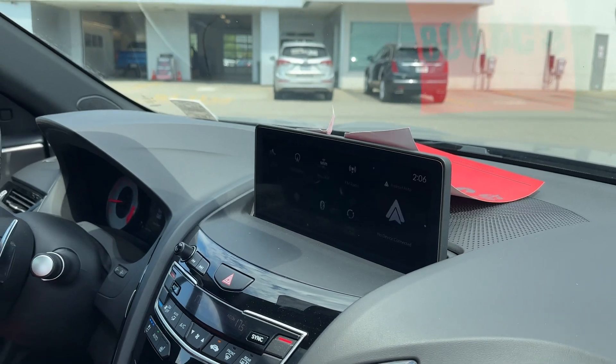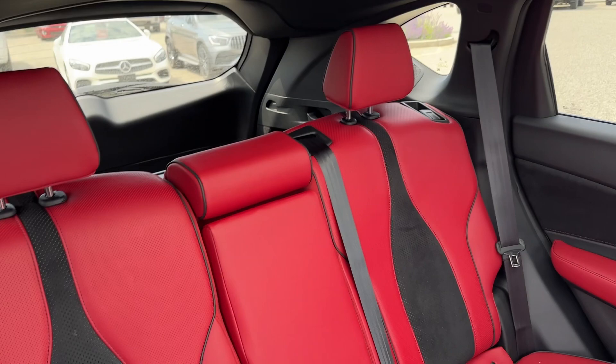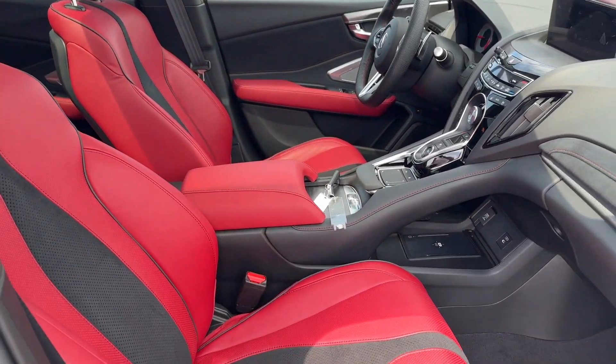Huge screen with Android Auto and Apple CarPlay. No smoke smells, no kid smells, no pet smells.